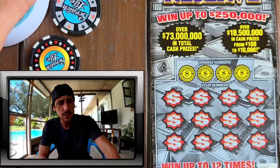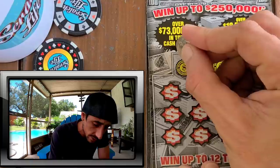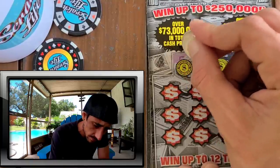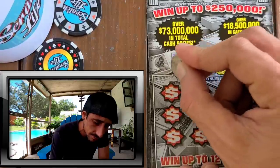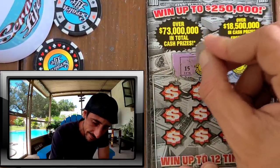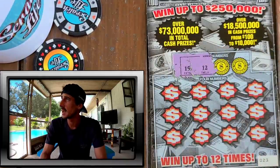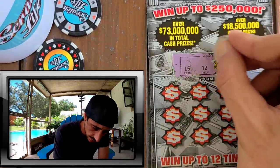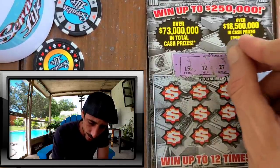For me, I think my biggest win is probably like 20 bucks — nothing big, never scored a hundred. You never know though! Ticket 23, very smooth scratch, it looks good. Hope you're having a good Tuesday — it's really hot down here in Florida, but it's an awesome day. Let's see if we can score!